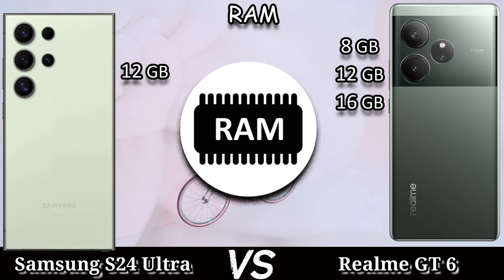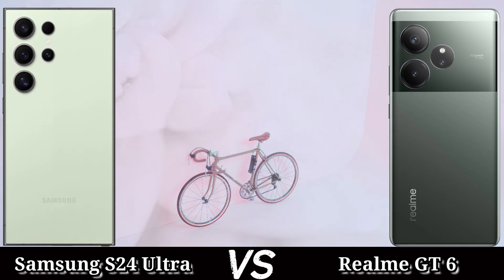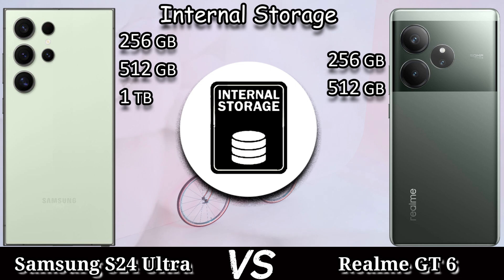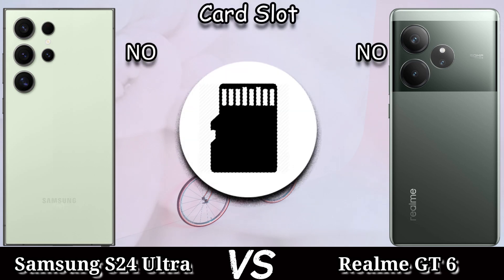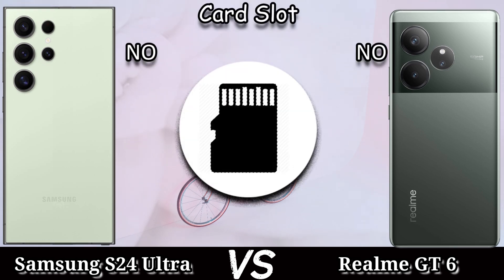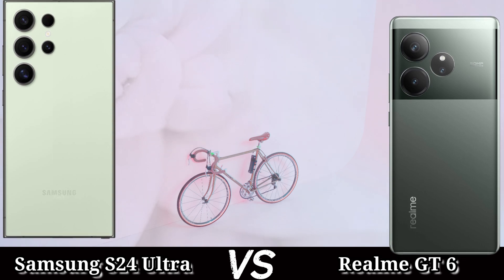For memory, the Samsung Galaxy S24 Ultra comes with 12GB of RAM, and the Realme GT6 comes with 8GB, 12GB, and 16GB RAM options. The Samsung Galaxy S24 Ultra has 256GB, 512GB, and 1TB of internal storage, and the Realme GT6 has 256GB and 512GB of internal storage.